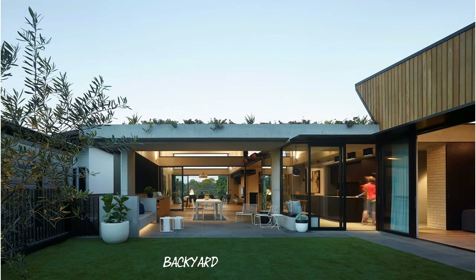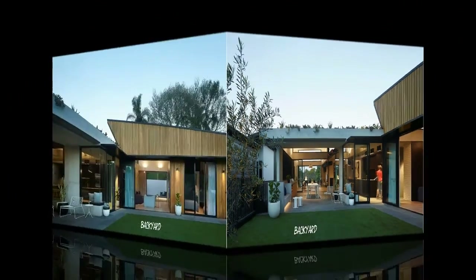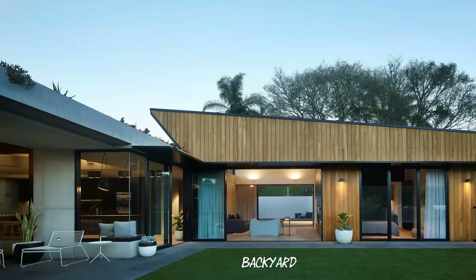In a somewhat controversial decision, the call was made to make a clear distinction between the small original cottage and the new work, keeping their respective personalities distinct. The materials used are in stark contrast to the remnant cottage, with a dominant use of concrete offering a deliberate counterpoint to the vernacular.